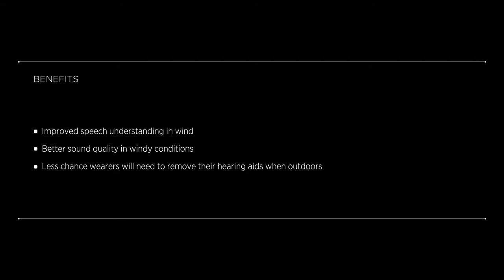The Widex unique wind noise attenuation sets new standards in the industry. It delivers improved speech understanding in wind and better sound quality in windy conditions. The result? Less chance users will need to remove their hearing aids when outdoors.